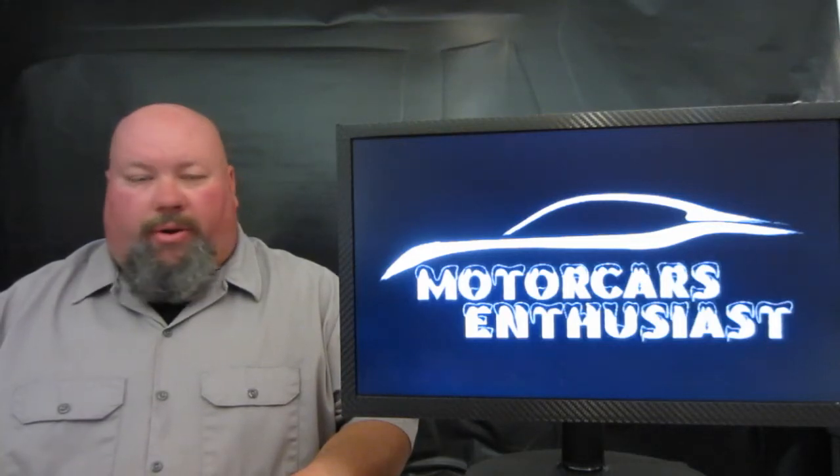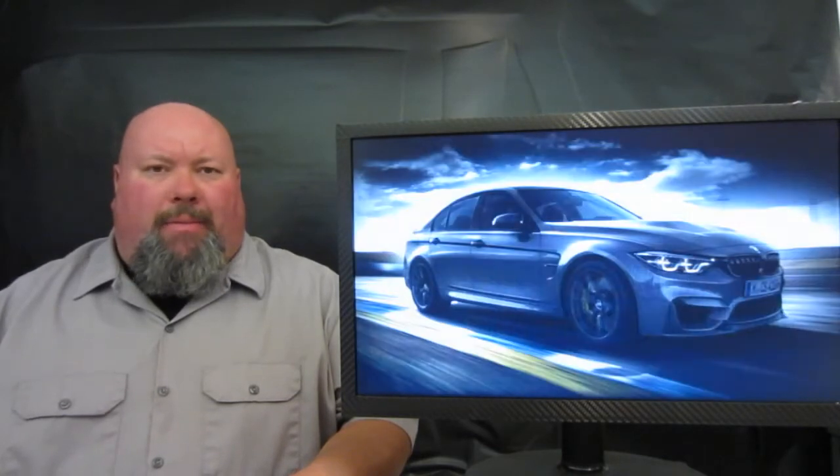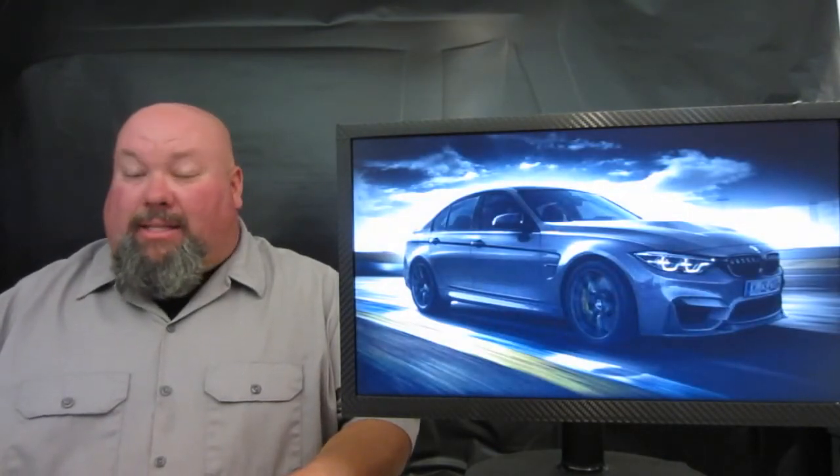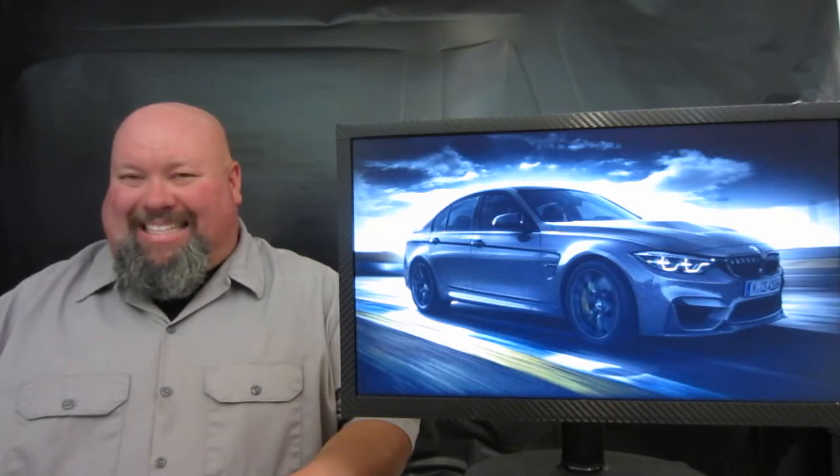Hello and welcome to another edition of Motor Cars Enthusiast. Right off the bat on today's show, BMW is showing off the brand new top-of-the-tree M3. This is the M3 CS, a step up from the standard M3.